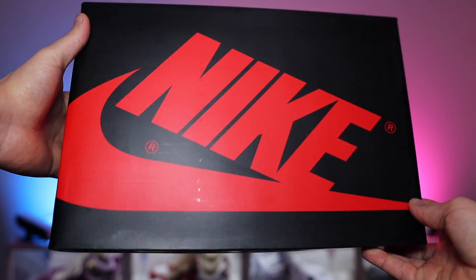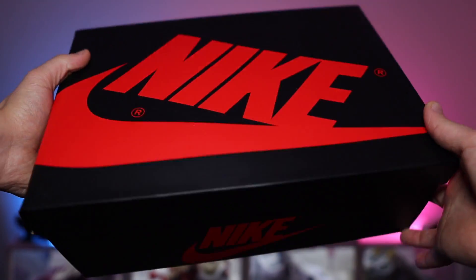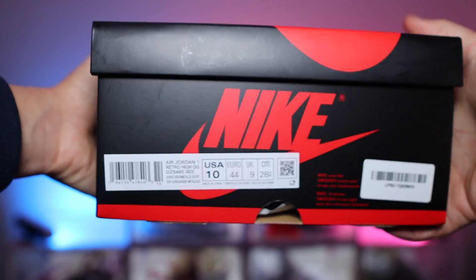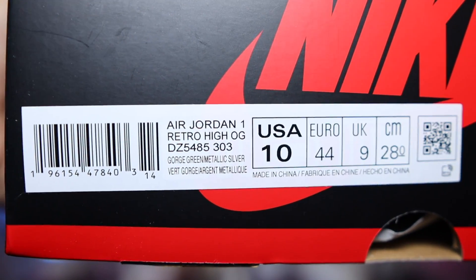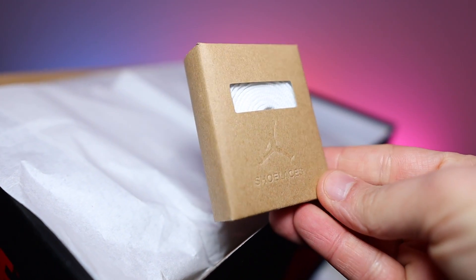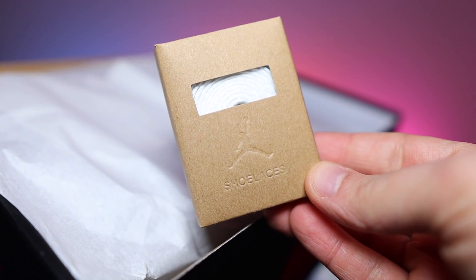Before we touch on reasons why, let's have a look at the box. Now no fancy aged look to this box — it is pretty standard for the Jordan 1 High box, coming in that black box with the red Nike branding. The product sticker does say Air Jordan 1 Retro High OG, and the official colourway is Gorge Green and Metallic Silver. There is also a spare set of white laces in a little Jordan branded box, so if you didn't like the green pair of laces it came with, at least you've got those.